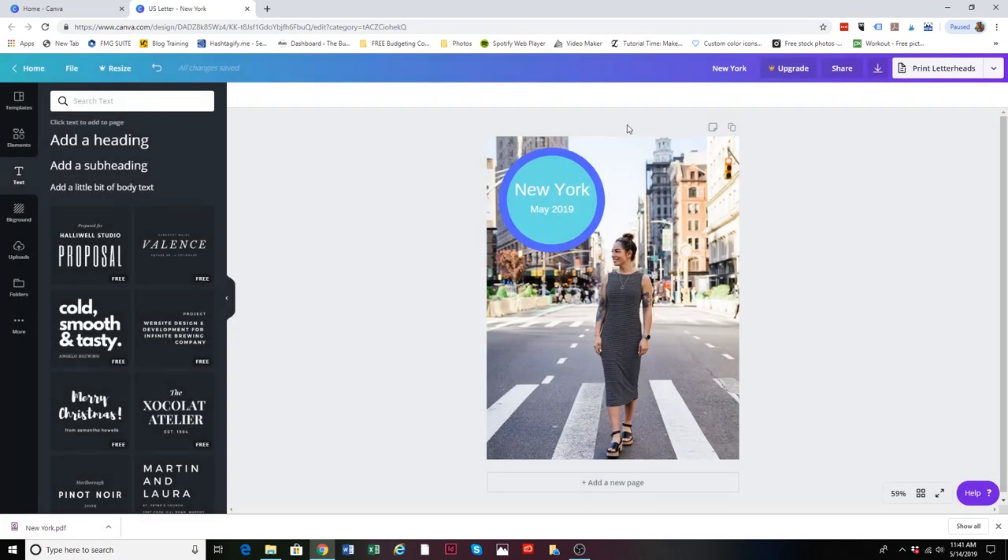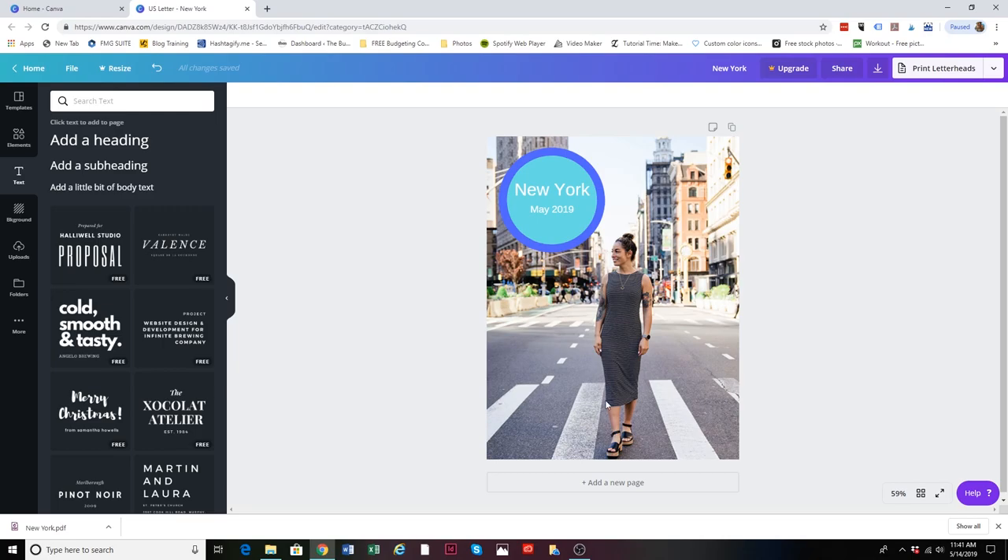That is how I currently create the photo and illustration for all of my travel memory envelopes. If you found this video helpful, please share it and don't forget to subscribe.